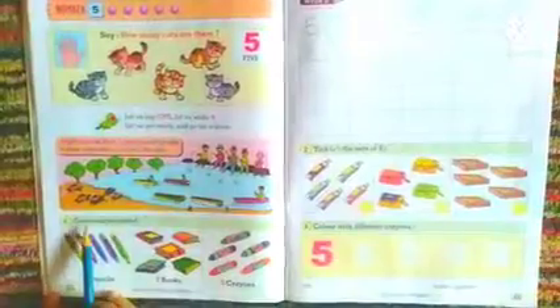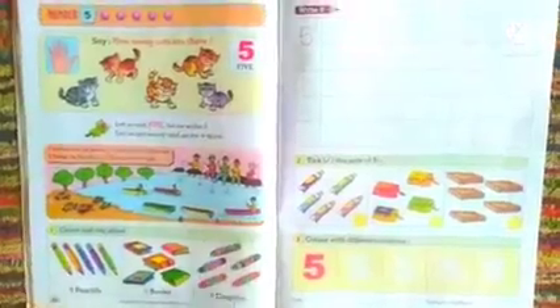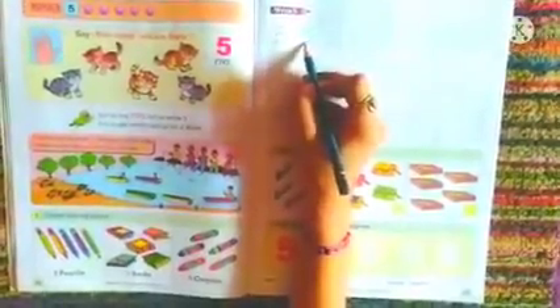Let us head further now. Count and say aloud: 5 pencils, 5 books, 5 crayons. Let us proceed ahead with number 5. Here you know how to write number 5 — that is slipping line, standing line, and then a backward curve. This is how we write number 5.